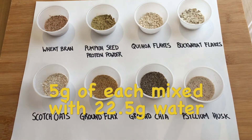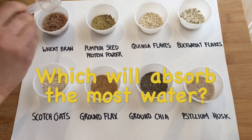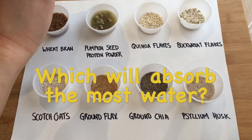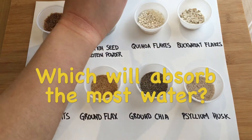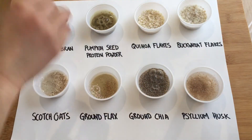In each cup there are five grams of the grain or seed. We'll now be adding one and a half tablespoons of water into each of these containers and seeing which one of these grains or seeds absorbs the most water. Using a toothpick, I'm just going to give each one a stir.